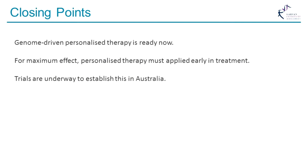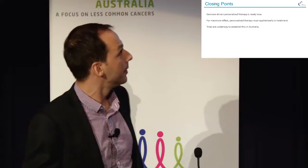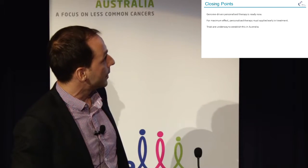My closing points: genome-driven personalized therapy is absolutely ready now — in fact, it was ready a couple of years ago — and it is really just an implementation problem from now on. But for maximum effect, it must be applied early on in treatment. If we apply it at the very end, we're setting ourselves up to fail because it is just too hard. We have trials underway to establish this here in Australia and to build capacity.